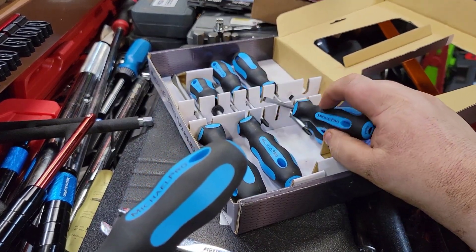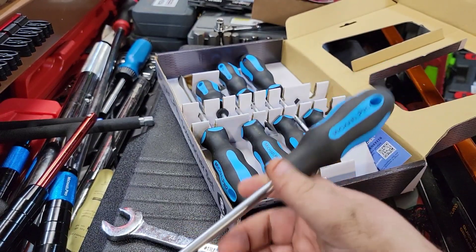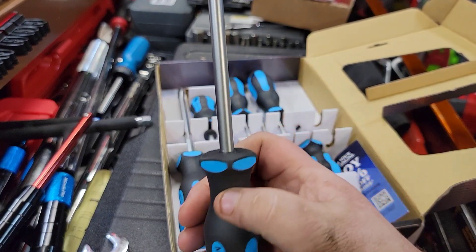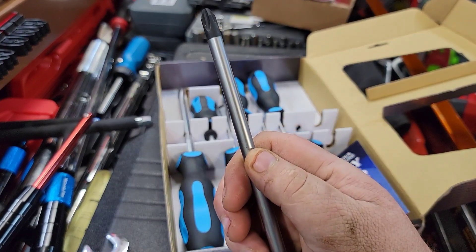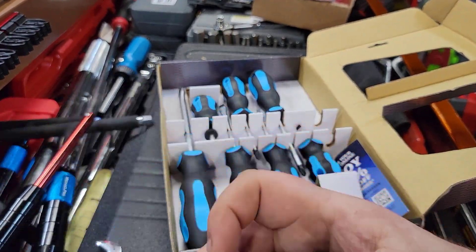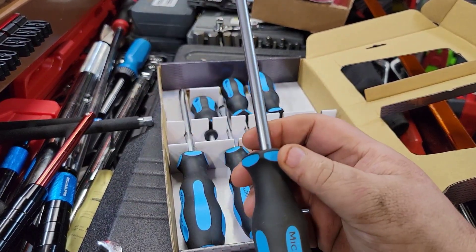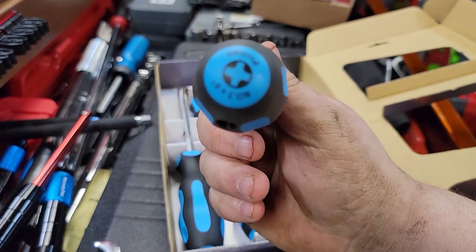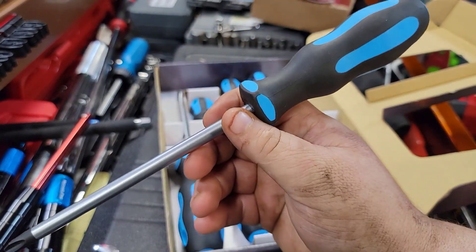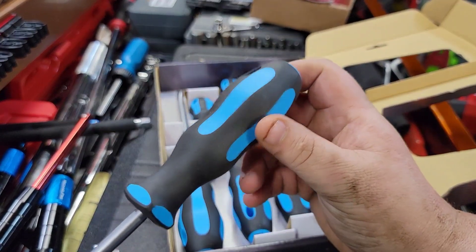I have a ton of screwdrivers. There are a ton of good ones out there. I like my Top Tool ones, they're really great; I like my Snap-ons; I like my Matco's. I don't use screwdrivers a terrible amount since I use power tools, but every time I get a screwdriver I'm excited. These also have all your sizes and inches on the end of the handle, which really fits the mold of being a good screwdriver all the way through.